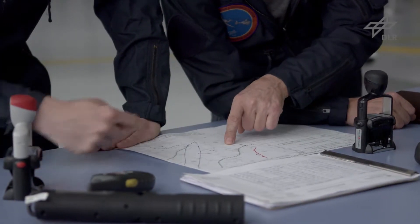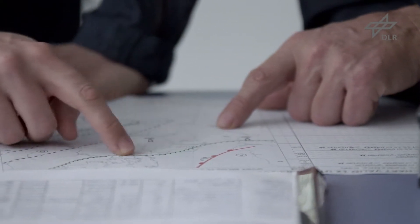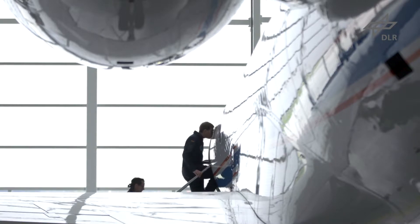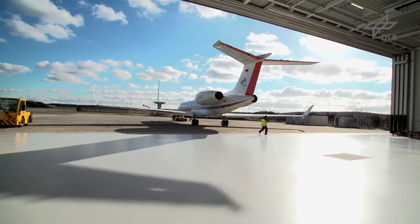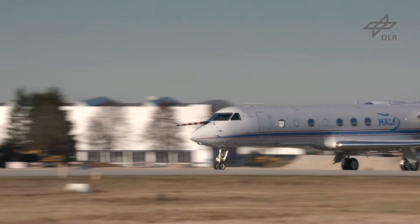Conventional aviation weather charts depict forecasts. Rapidly developing thunderstorms can't be captured by them. Pilots rely on their aircraft radar to recognize these storms, but that doesn't give them a full overview of the situation.